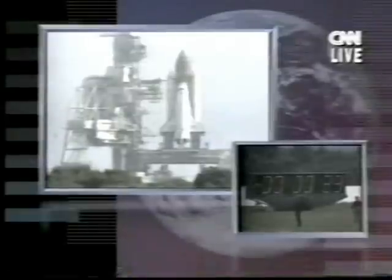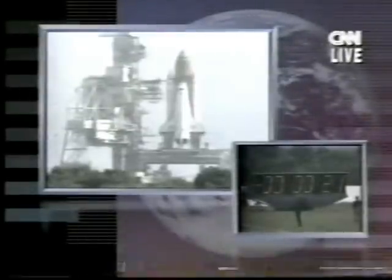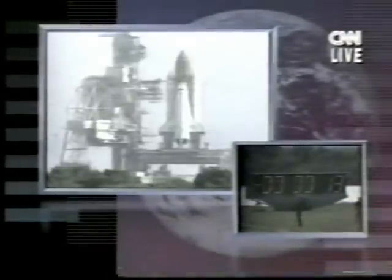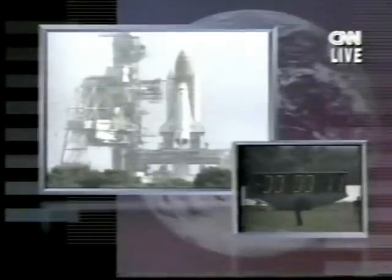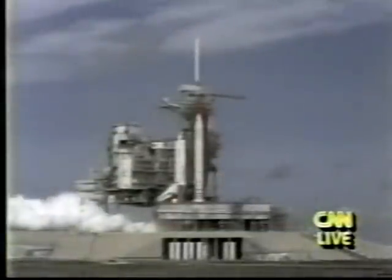T-minus 30 seconds. 25. Standing by to activate the sound suppression water system in five seconds. 15. T-minus 10, 9, 8, 7. Go for main engine start. Three main engines up and burning. Three.